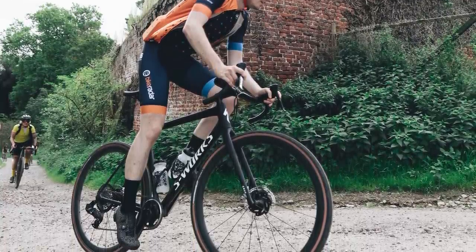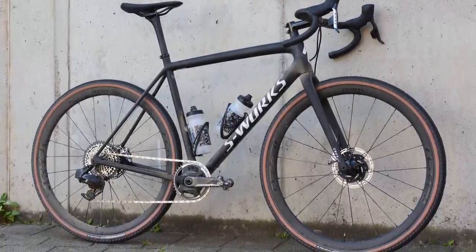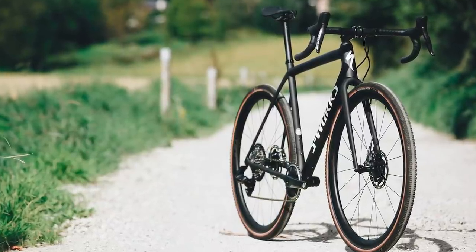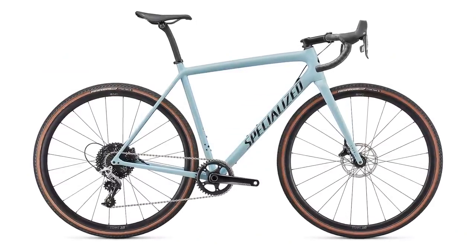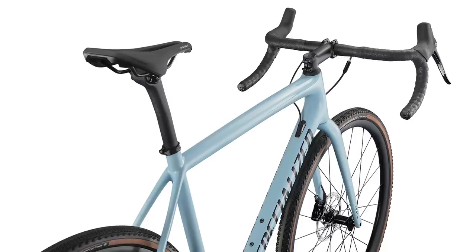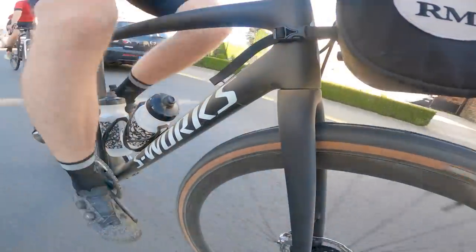Now we come on to the price, and $12,000 — my goodness gracious — Specialized certainly isn't the only brand offering a five-figure gravel bike. $12,000 or £10,750 definitely raised an eyebrow. At the lower end, you can get a new Crux for £4,000 or $4,200, and with that build you're getting a SRAM Rival 1x groupset, a pair of perfectly nice alloy wheels and some alloy finishing kit. If you want the full specs and details of each build, head to bikeradar.com — there's a link in the video description.